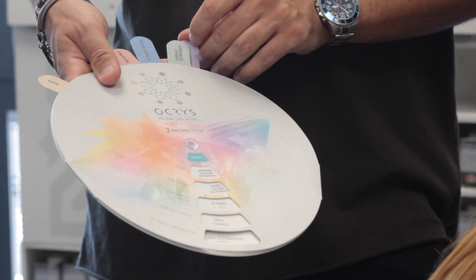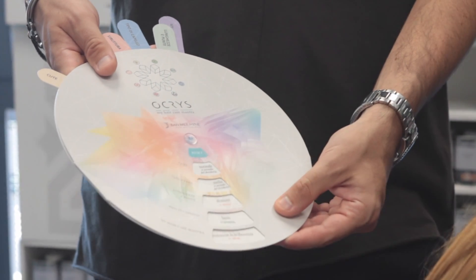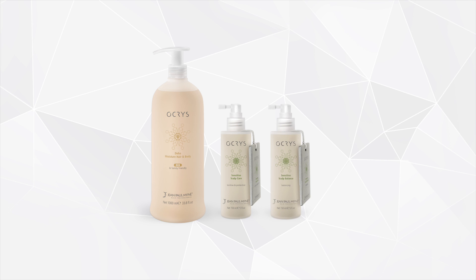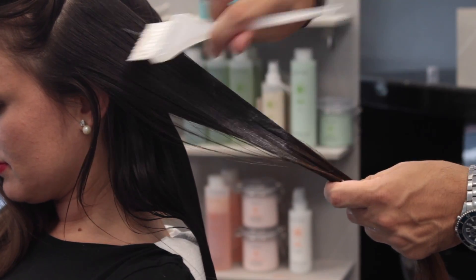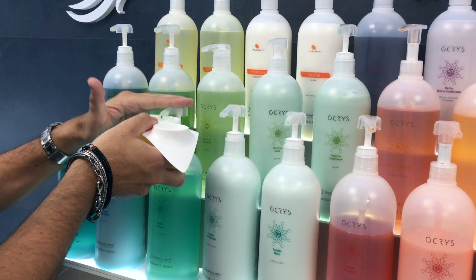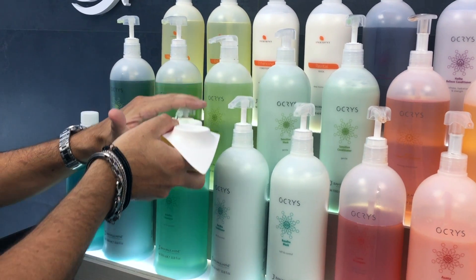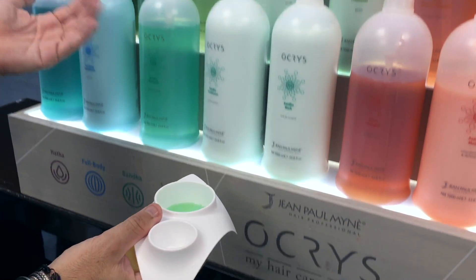Analyse the scalp health conditions and decide what Oqueous product to use. They have Moisture to hydrate, Scalp Care to soothe, Scalp Balance to purify or re-equilibrate. In case of normal scalp, apply Dehab Moisture on dry hair. Leave it on for 2-3 minutes. Then continue with Banda shampoo applied on wet hair with a gentle and constant warm water jet.